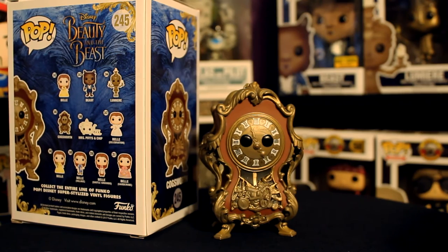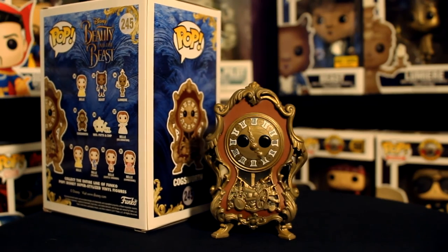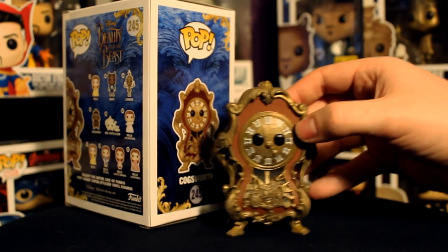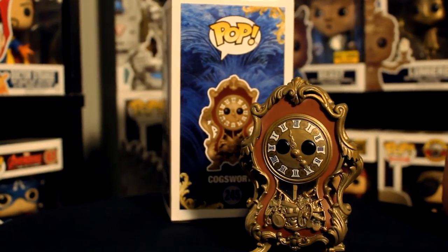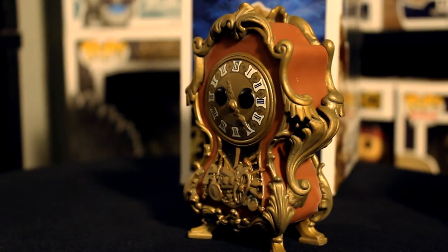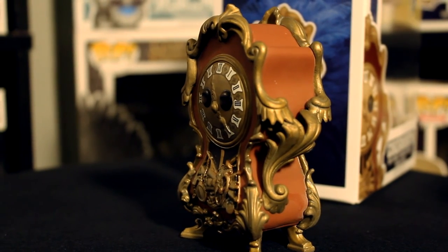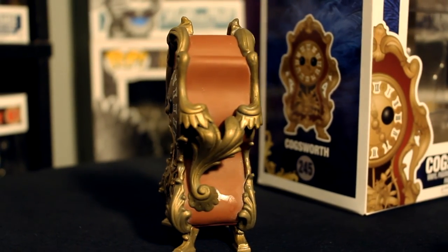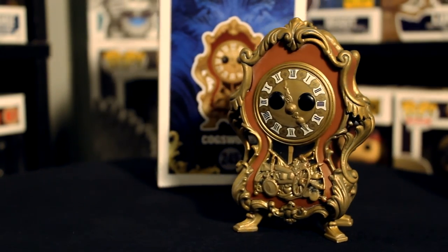That's gonna be it for this video, guys. If you liked the video make sure you give it a like and leave a comment below letting us know what you thought or what you'd like to see us review next. We're going to be finishing out the Beauty and the Beast reviews — we've done most of the wave already, and there are a few exclusives that haven't hit yet, so we'll definitely take a look at those when they come out. Make sure you're subscribed so you see those videos and other Disney stuff.